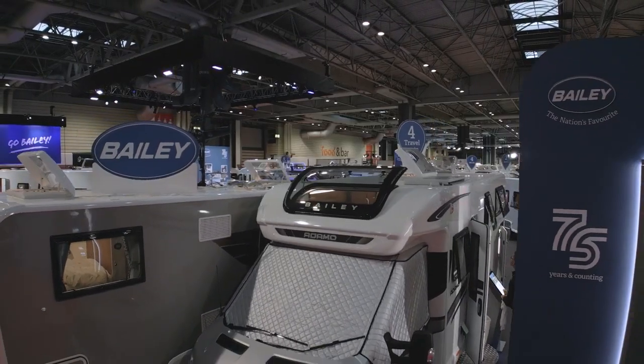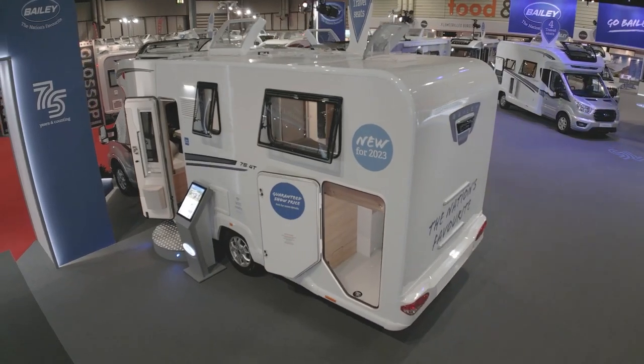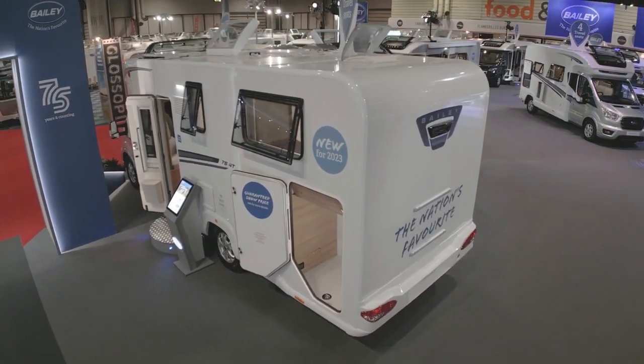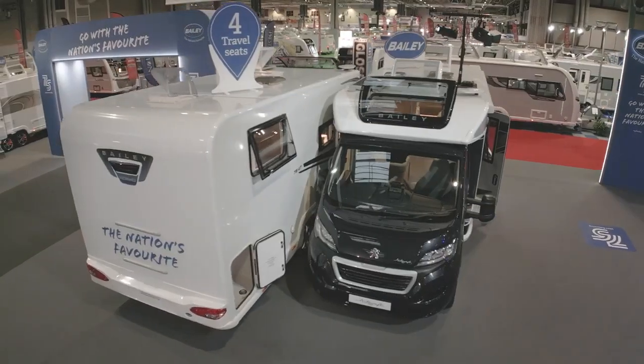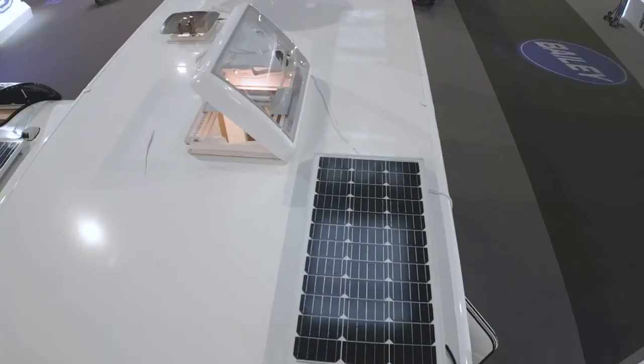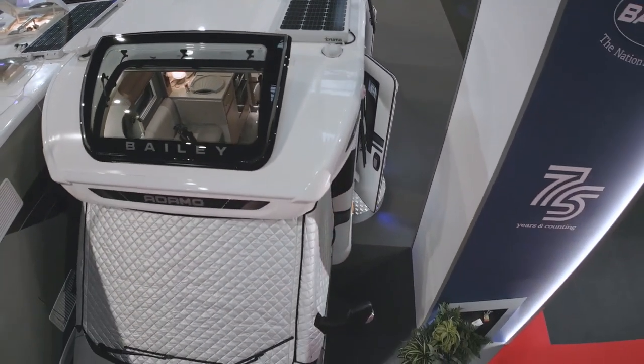In 2023, Bailey will have been producing leisure vehicles for three quarters of a century, which is a long time in anyone's book. For many of those 75 years it concentrated on caravans, but in recent times we've seen it branch out into the motorhome world. And this Adamo 75-4T is one of the models it's introducing for its anniversary year.